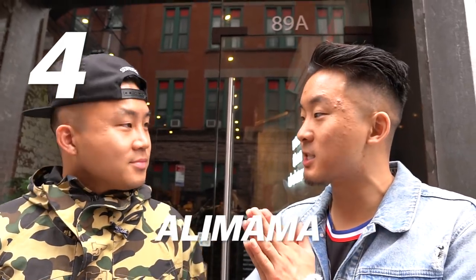Our next spot is Alimama. This spot is specializing in something I've never had before — they specialize in mochi donuts. Enough talking, let's go.